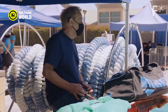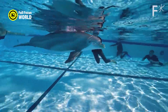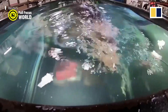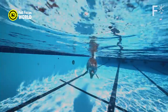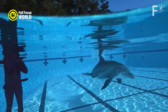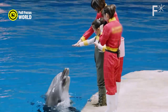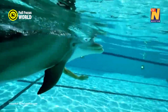It can perform tricks and games with human trainers and spectators, teach children about marine life and ecology, collect data and samples from the ocean floor, and monitor the health and habitat of wild dolphins. The robot dolphin is designed to be safe and friendly for both humans and animals, and does not harm or disturb the natural environment. It can communicate with other robots and humans through sound and light signals, and can adapt to different situations and environments by learning from its experiences and feedback.